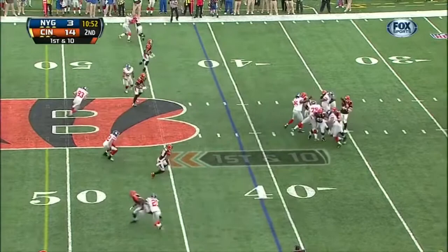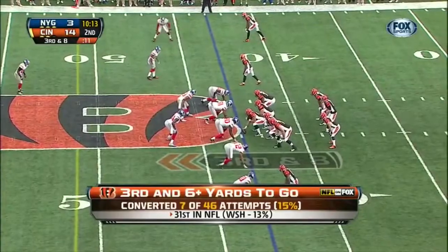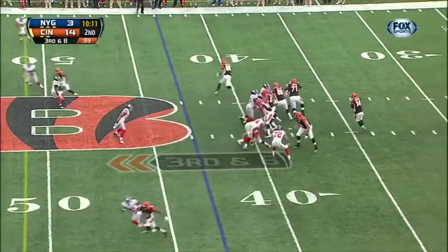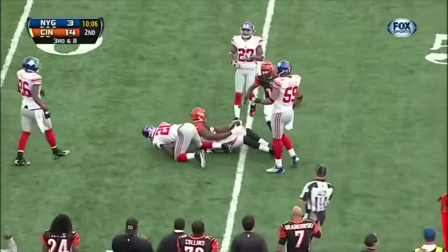Out of the shotgun — batted down at the line of scrimmage. Against Washington they took advantage of six Dallas turnovers in a win there before losing to the Steelers. And what a catch by Sanu in traffic.